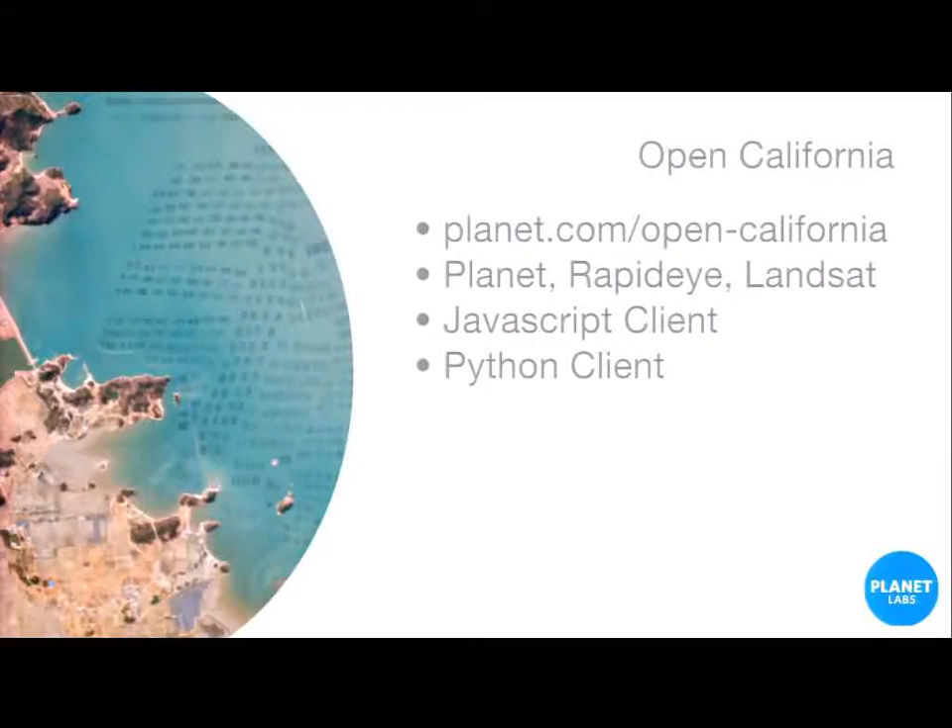I'm excited to talk to you guys about Open California. Here at Planet Labs, we're huge consumers of open source tools and frameworks, but we haven't given much back to the community until now. We're releasing our entire imagery archive over California. On the platform, you can access not only our images, but images from the RapidEye constellation of satellites from Blackbridge, as well as the latest Landsat data. I'll go through examples of how to access that data using our JavaScript and Python clients.